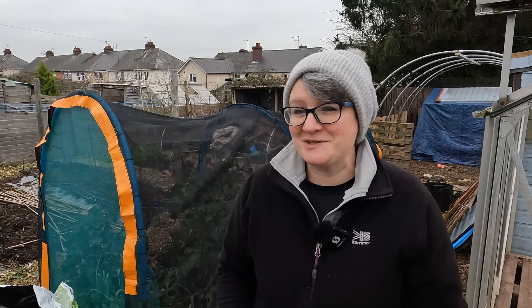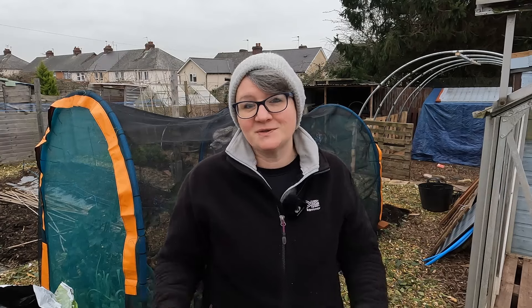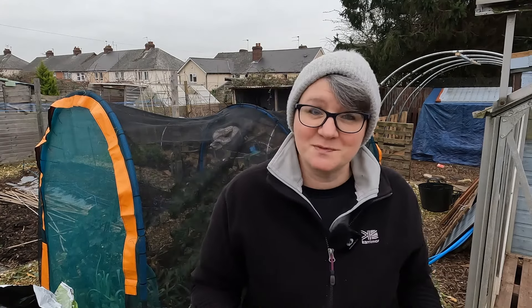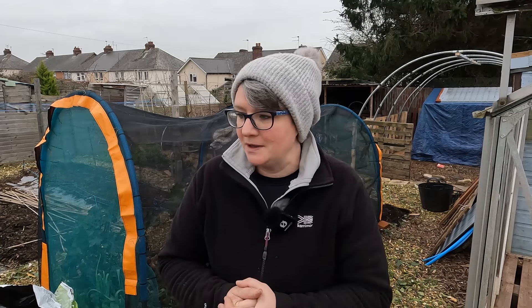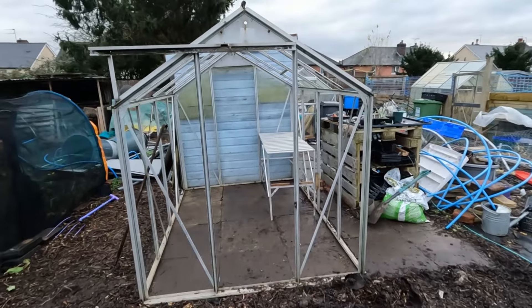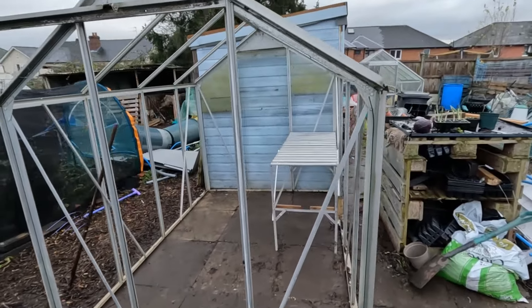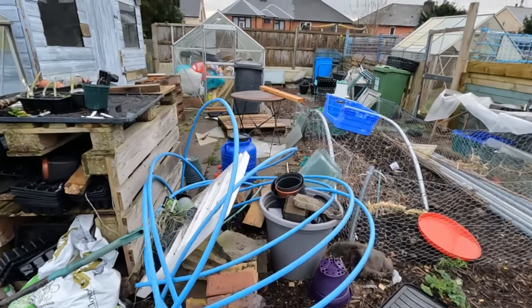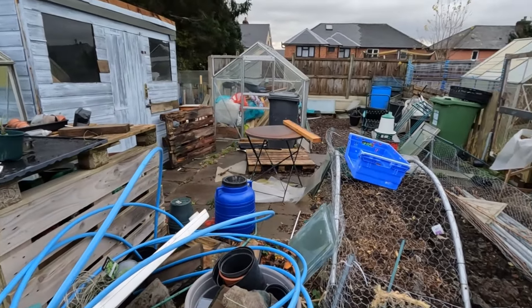Welcome back to Odd Socks. If you've watched previous videos you would have seen I've got several projects on the go. My husband's back at work after the Christmas break so I'm down here a lot on my own. As you've seen in the previous videos, the plot had become a complete mess when we dismantled the old chicken coop, had to empty the shed, and deal with the massive collection of pallets we had collected throughout the last year.